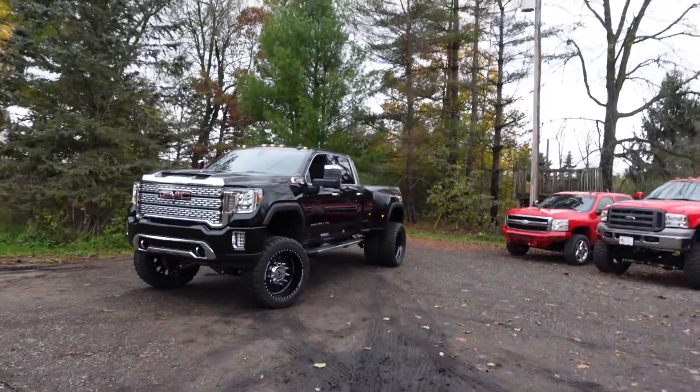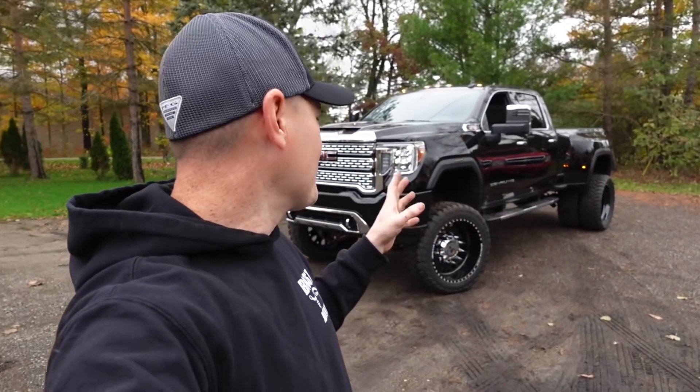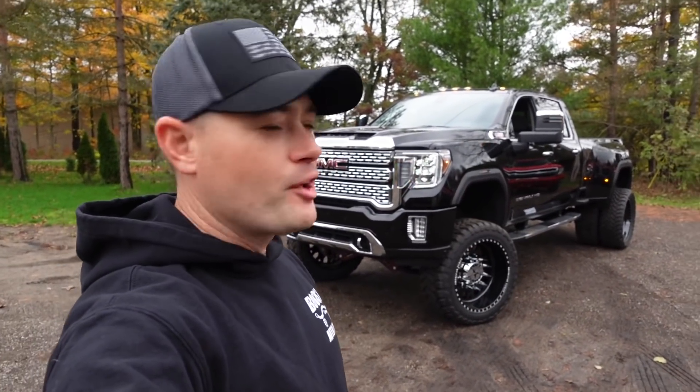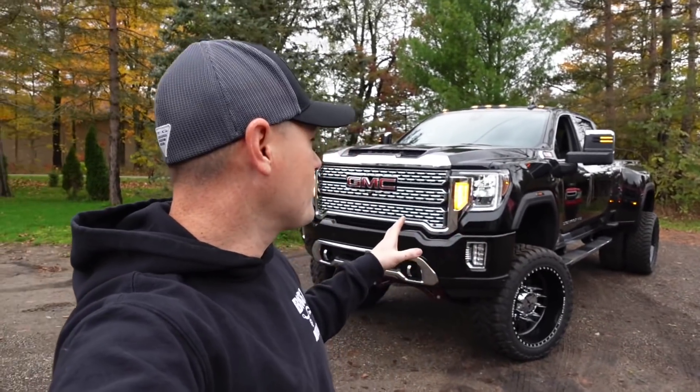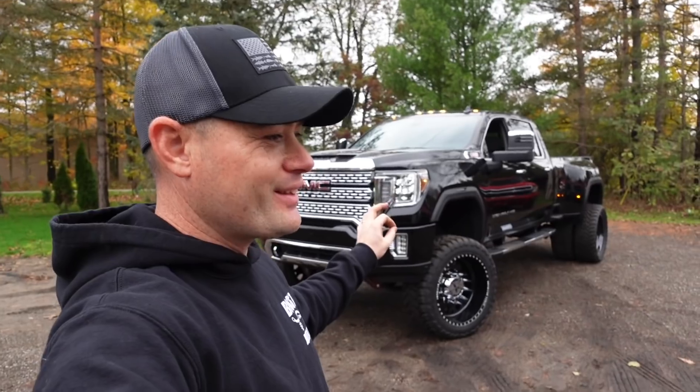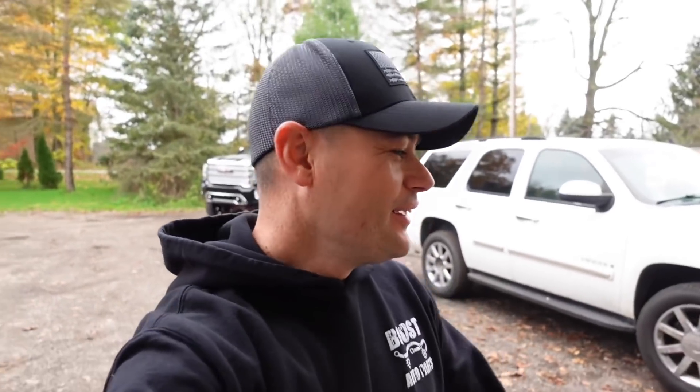Huge shout out to Boost Auto Parts. Not a lot of guys watching probably own one of these trucks, but if you do have a 2019-plus GM truck with these style tow mirrors, I'll leave a link in the description from Boost Auto Parts. Unfortunately I don't have coupon codes, but this is a pretty cool tutorial on how to install these mirrors. Let me know in the comments if you want to see more future videos on this. Thank you so much for entering the toolbox giveaway — it's going to help out a good cause, and good luck to everybody. Head to truckmasterdiesel.com to pick up a t-shirt, key tag, or decal and get entered. That's it for today — we'll see you on the next one, stay tuned.